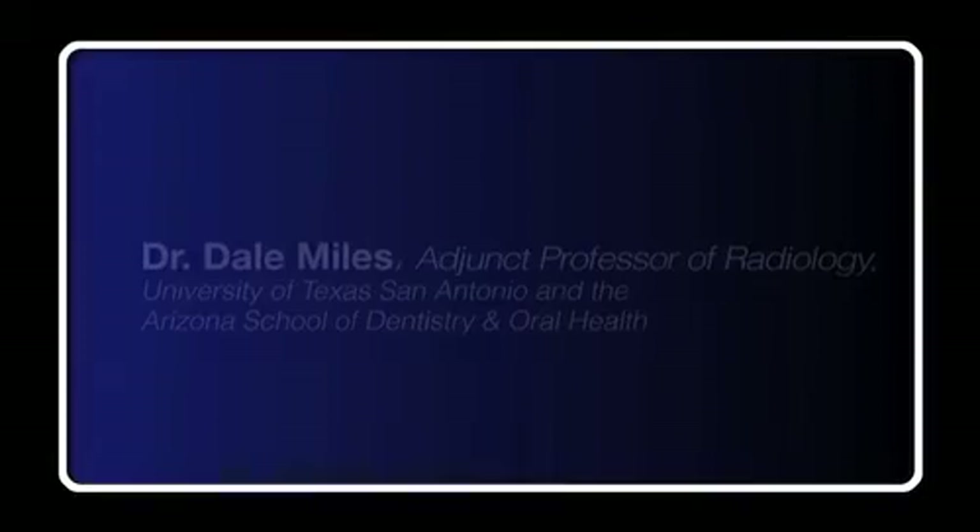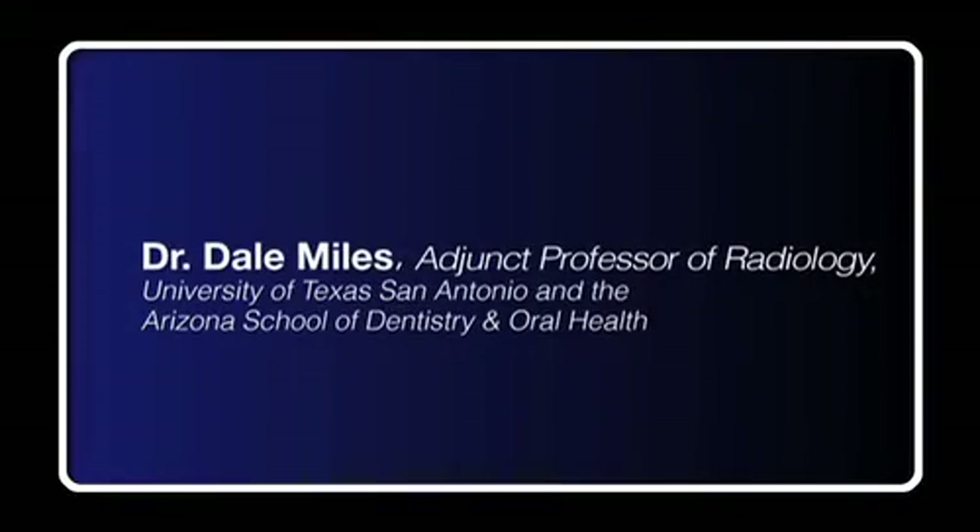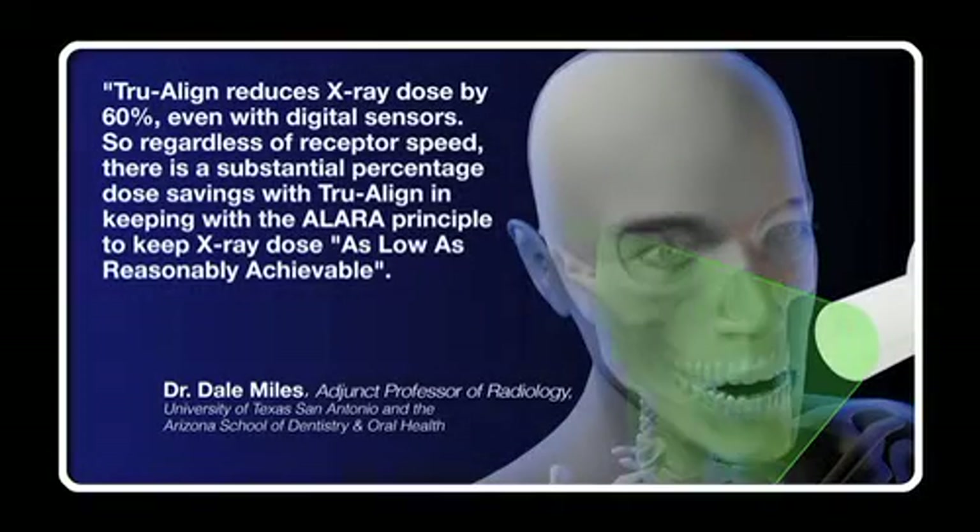You'll also be reducing the x-ray exposure to your patients by up to 70%. Here's what two leading dental radiologists had to say about TrueAlign. According to Dr. Dale Miles, TrueAlign reduces x-ray dose by 60%, even with digital sensors. So regardless of receptor speed, there is a substantial percentage dose savings with TrueAlign, in keeping with the ALARA principle — to keep x-ray dose as low as reasonably achievable.